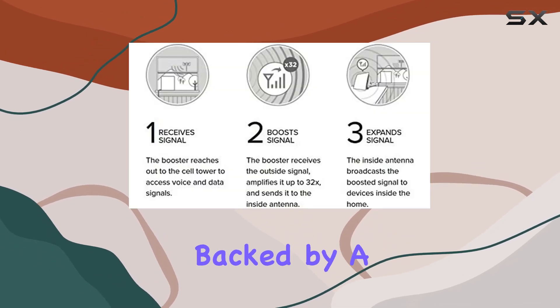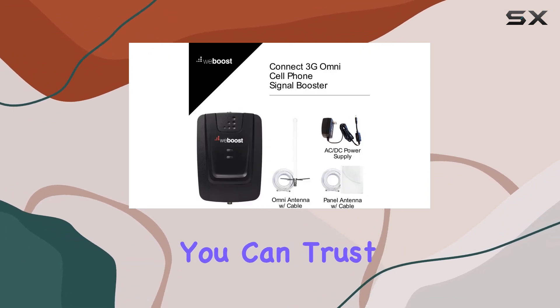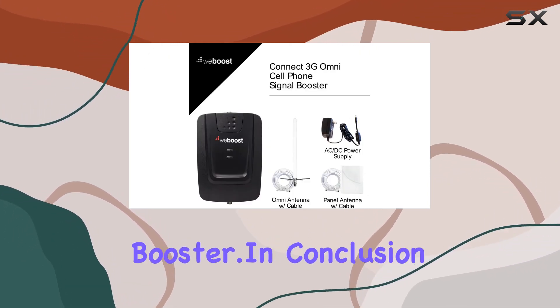What sets the WeBoost Connect 3G apart is its reliability. Backed by a manufacturer 2-year warranty and a 30-day money-back guarantee, you can trust in the quality of this signal booster.